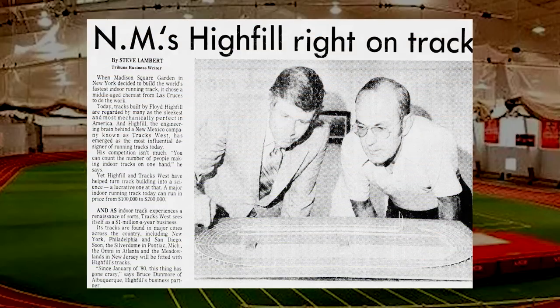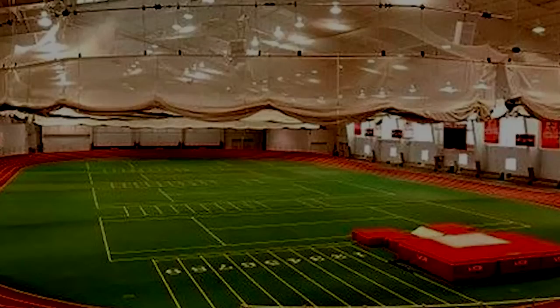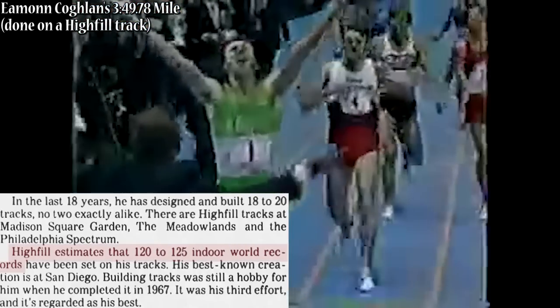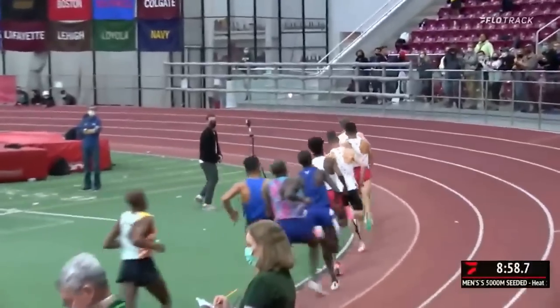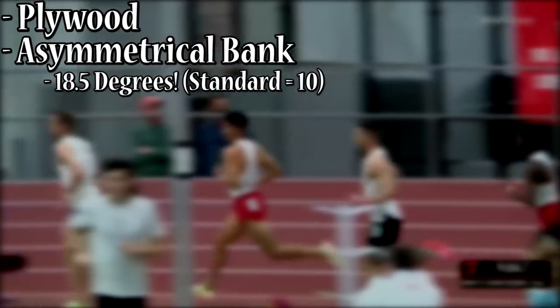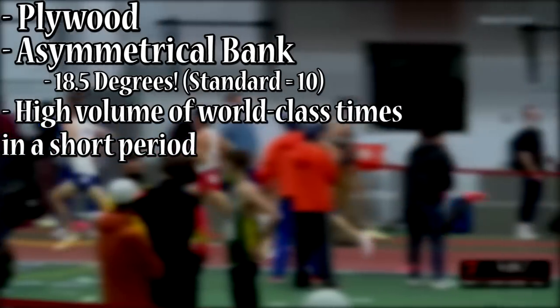Over time, Highfill operated under the company Tracks West, and built a slew of indoor tracks that would become hot spots to break records — so much so that Highfill's tracks were credited with over 100 world records by 1982. As time went on, with Highfill's eventual retirement, very few of these Highfill-styled tracks exist, as nearly all banked indoor tracks nowadays are crafted by Mondo. One pure Highfill track still remains though — Boston University's. It still uses plywood, has a massive asymmetrical bank of 18.5 degrees, and has seen an incredible volume of records since pros started racing there more consistently.